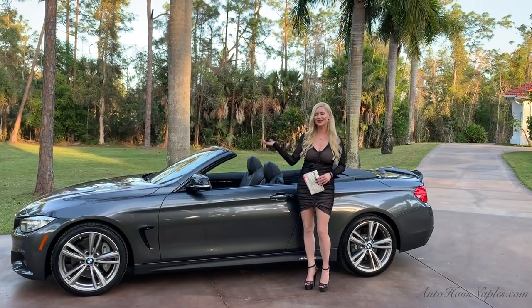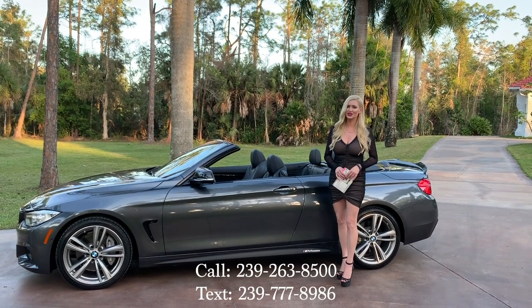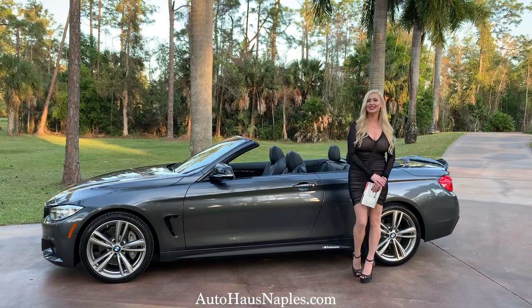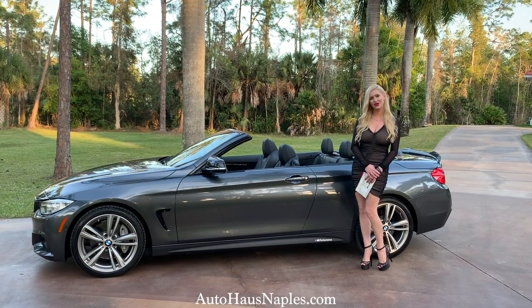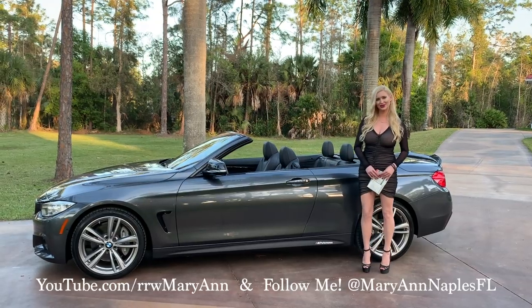Wow! If you'd like to purchase this ridiculously fully loaded 2016 435i convertible, make sure you call us right away at 239-263-8500. Check out the full listing details and pricing at autohousenaples.com. My name is Marianne — I showcase the vehicles for you guys. I appreciate you watching, liking, and subscribing. I'll see you on the next one.